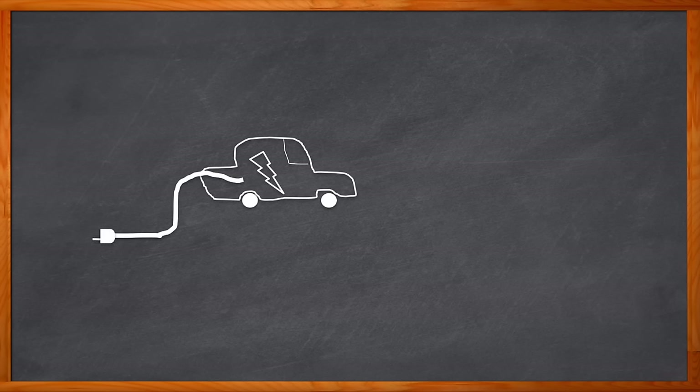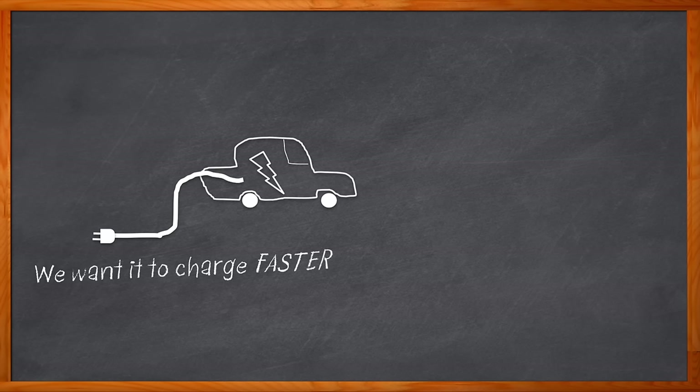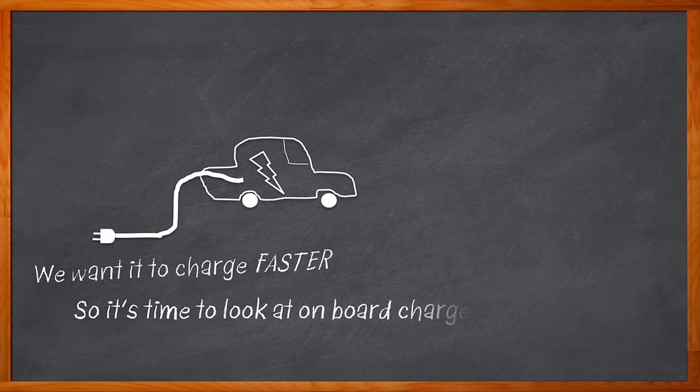Just the other day I had a conversation with a friend of my mother. She wanted to know why it takes so long to charge her electric car — why can't they charge faster? I proceeded to explain the differences between AC and DC chargers, and at some point her eyes glazed over. Yes, it sure would be nice if our EV chargers worked faster, but one key to the future of electric charging is in the onboard chargers themselves.